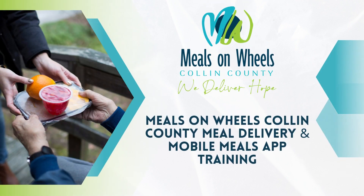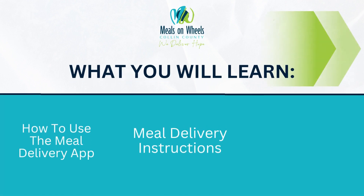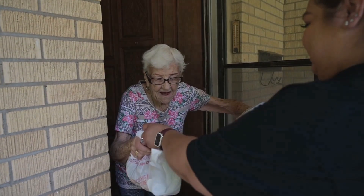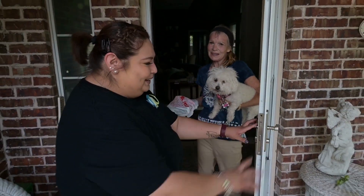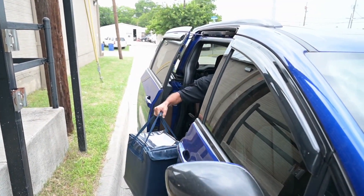Hello and welcome to the Mobile Meals Delivery app training video. In this video, you'll learn how to use the Meal Delivery app, Meal Delivery instructions, and Undeliverable Meal instructions. At Meals on Wheels Collin County, volunteers utilize the Mobile Meals app to deliver meals to seniors.